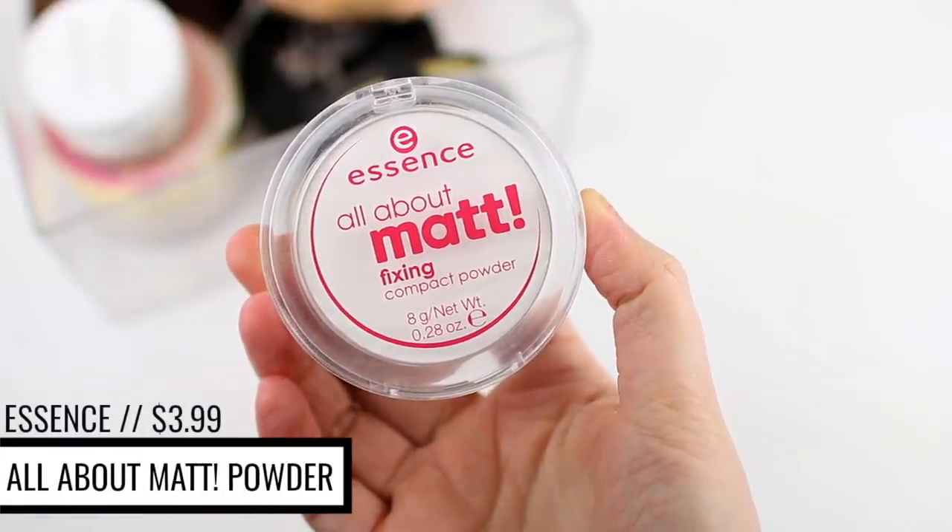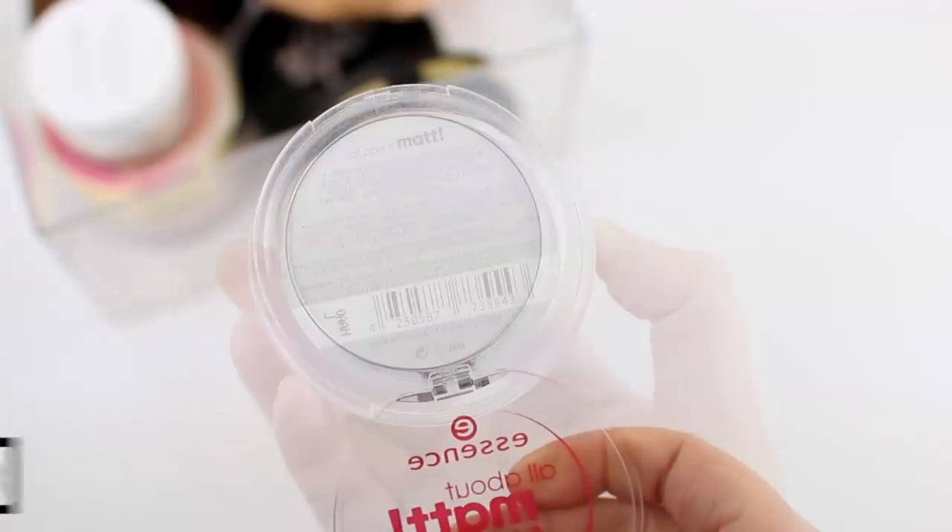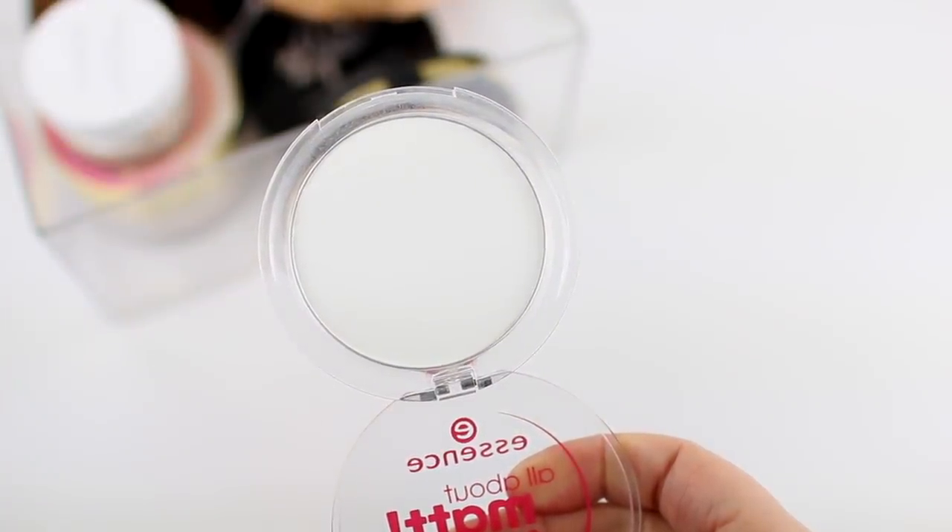Let's move on to pressed powders — I have five different powders to share, starting with the most affordable and ending with the most expensive. The first one is the Essence All About Matte Fixing Compact Powder. It retails for $3.99 and breaks down to 50 cents per gram, making it the most affordable powder in today's video. It comes in one shade and is most ideal if you have oily skin because it is a pretty mattifying powder. It's very inexpensive — under $4. I find myself repurchasing this mostly during the summertime when my skin is super oily, as it really locks everything into place, mattifies the skin well, and is very lightweight and comfortable to wear.